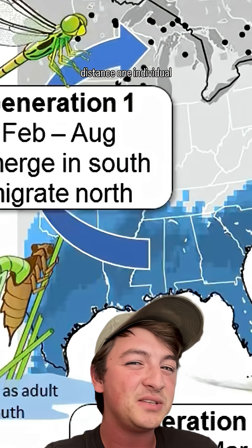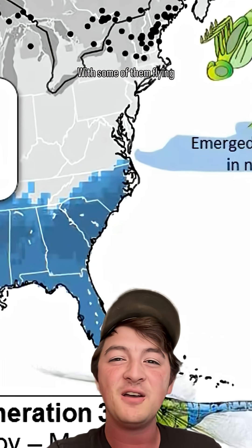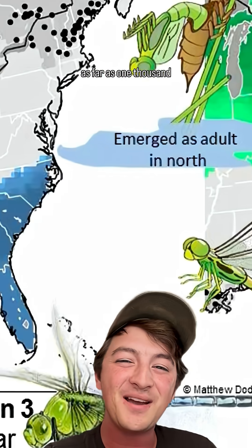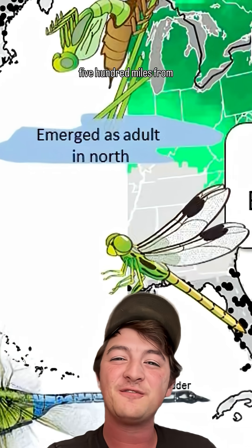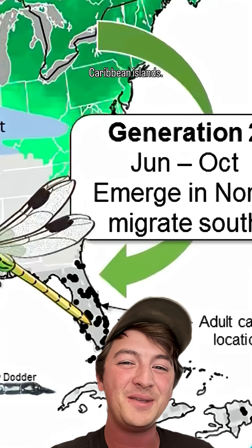This means that the distance one individual travels is way longer, with some of them flying as far as 1,500 miles from southern Canada all the way to Mexico or the Caribbean islands.